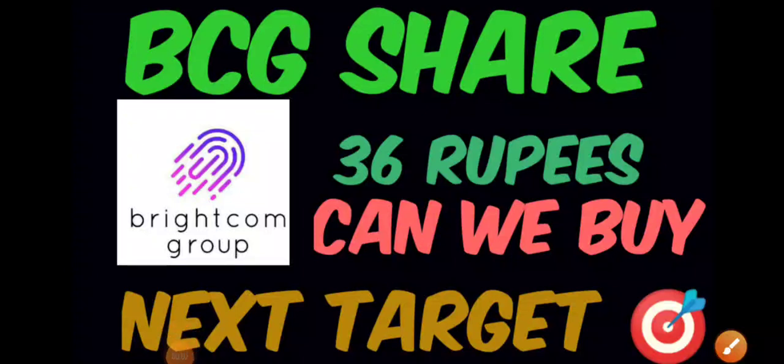Good evening, hope you're doing great. In this video we'll be discussing Brightcom Group share. Previously when we did the complete technical analysis, we discussed all the important supports and resistances. Today the stock has reversed from the level that we discussed in our previous sessions, so we'll try to find out what can be the next possible targets.